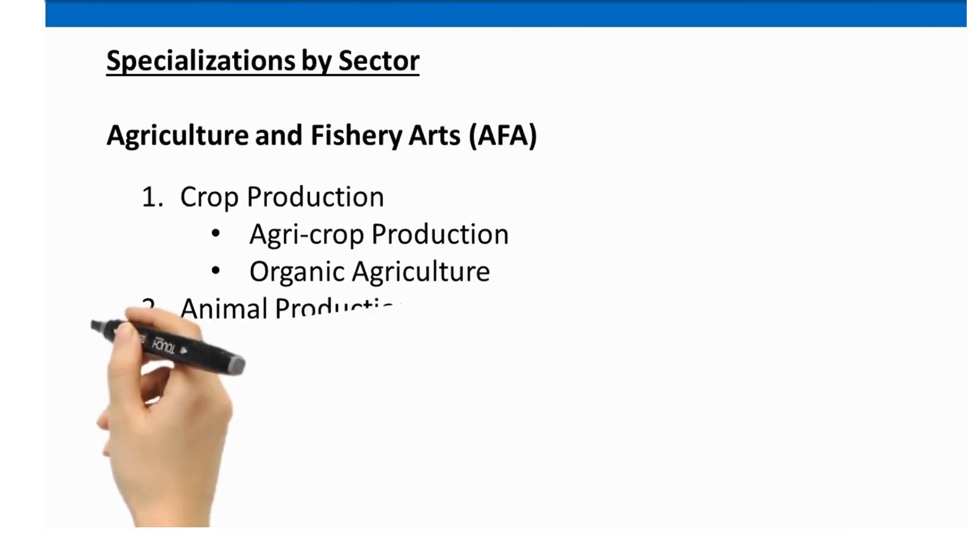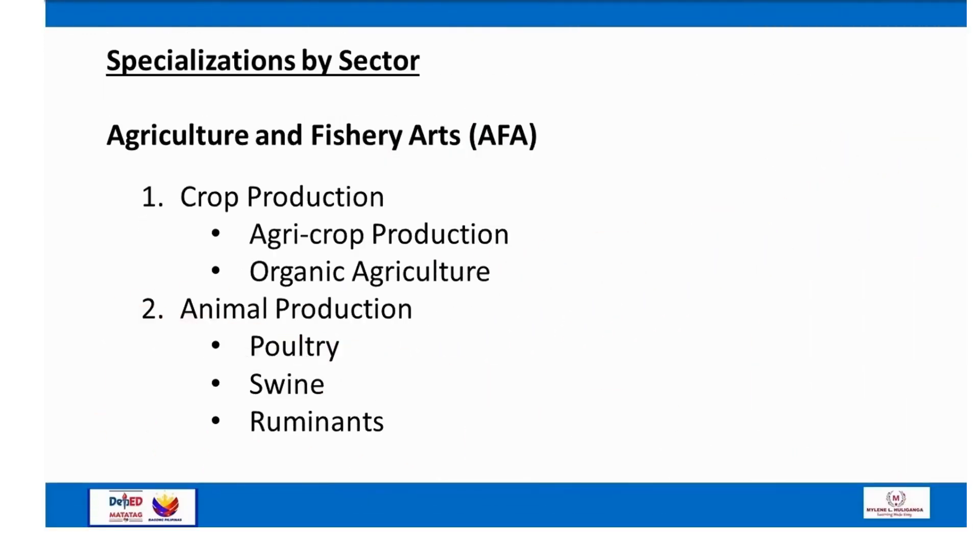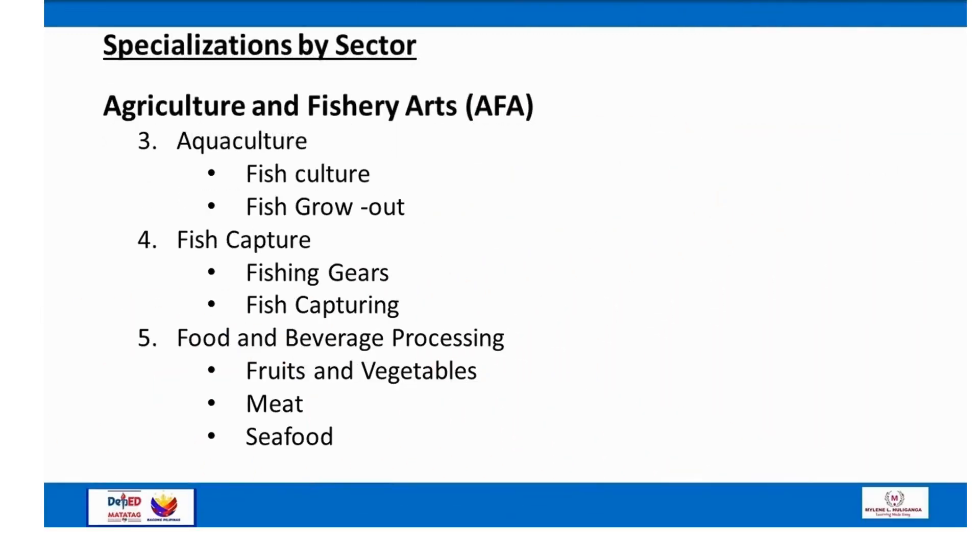For Agriculture and Fishery Arts (AFA): Number 1 — Crop Production (agri crop production, organic agriculture); Number 2 — Animal Production (poultry, swine, ruminants); Number 3 — Aquaculture (fish culture, fish grow out); Number 4 — Fish Capture (fishing gears, fish capturing); Number 5 — Food and Beverage Processing (fruits and vegetables, meat, seafood).